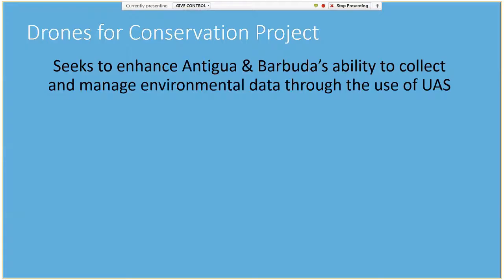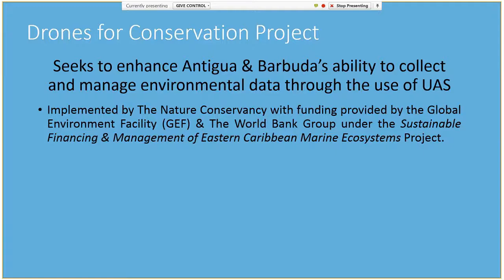It's just in the past year I've been using drones. The overall objective of the Drones for Conservation project really sought to enhance Antigua and Barbuda's ability to collect and manage environmental data through the use of drones. This project was implemented by the Nature Conservancy, with funding provided by the Global Environment Facility and the World Bank Group under the Sustainable Financing and Management of the Eastern Caribbean Marine Ecosystems Project.